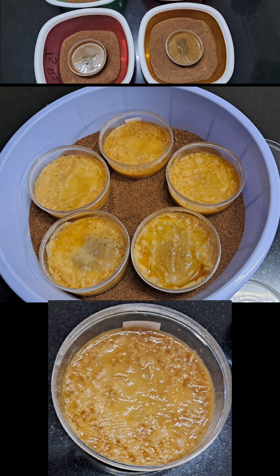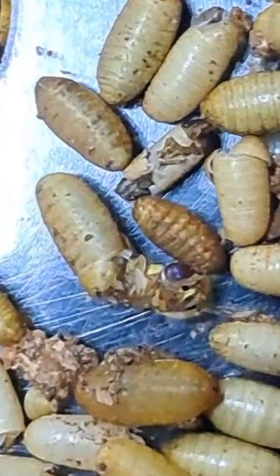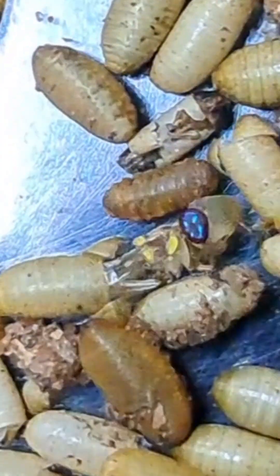Next, we are developing a low-cost artificial diet to mass-produce fruit fly pupae in the lab. This step is crucial because it lets us rear large numbers of flies efficiently and affordably.